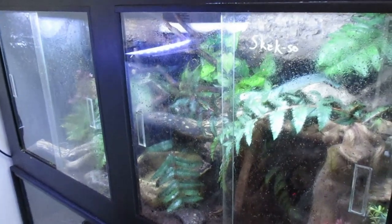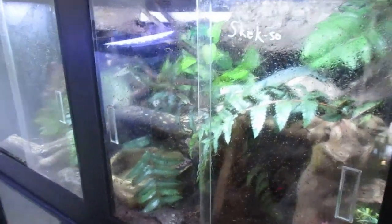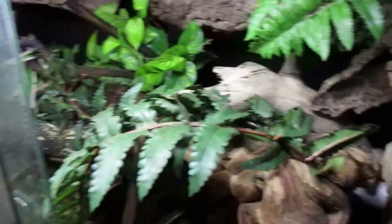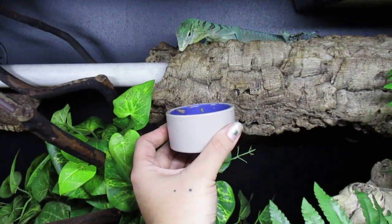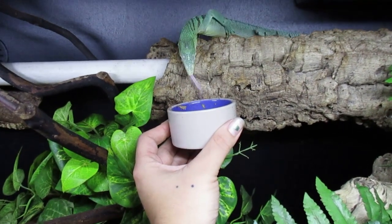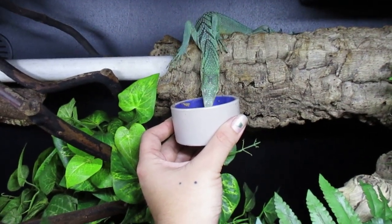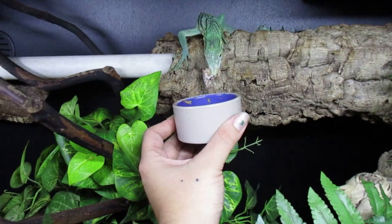Down in this cage we have something real fun — this is Skekso, my green tree monitor. We've been working with him for a very long time to get him to this point where he'll just take food right out of the dish from me.